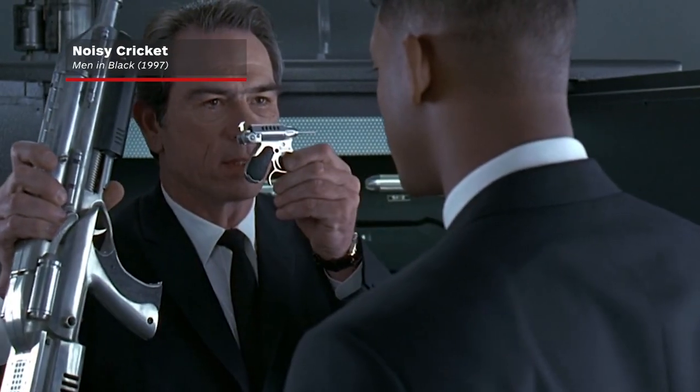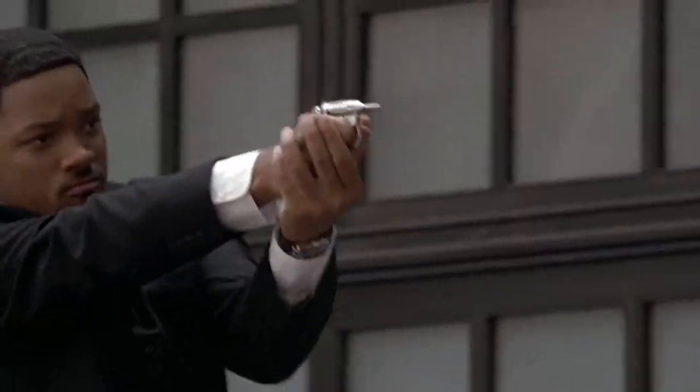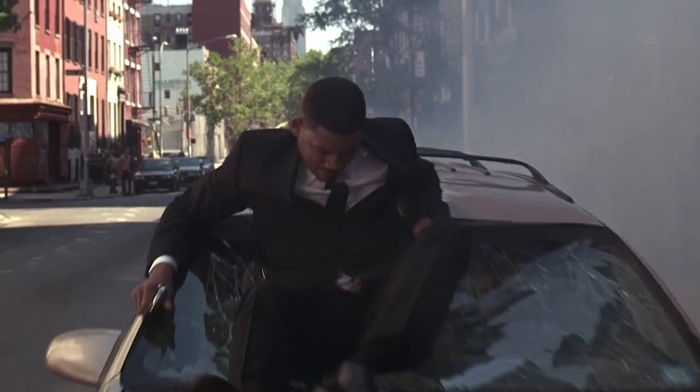Size matters not for this firearm known as the noisy cricket. At first glance, one might assume this little trinket belongs in a toy store, but one pull of the trigger sends a massive surge of energy, capable of blasting through steel and concrete, and enough kickback to launch whoever fires it across their room.